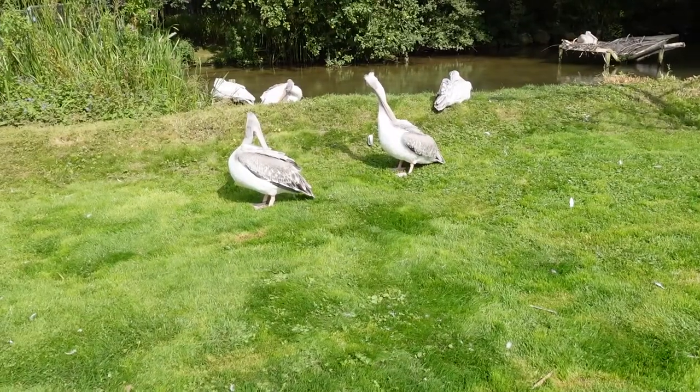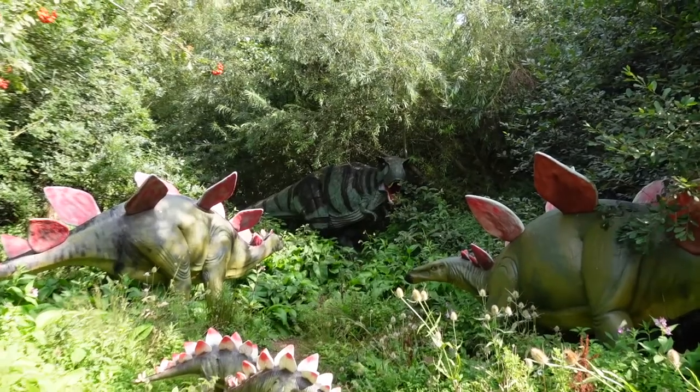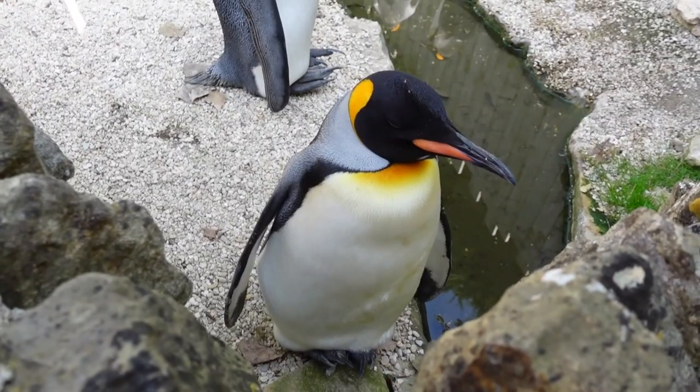We went to Birdland in Bourton-on-the-Water and we're inviting you to join us as we explore this amazing wildlife park in the heart of the Cotswolds and meet its resident King Penguins. Come along and join the adventure.